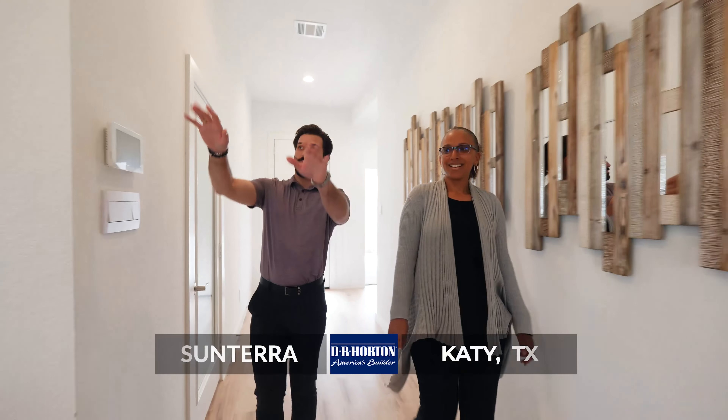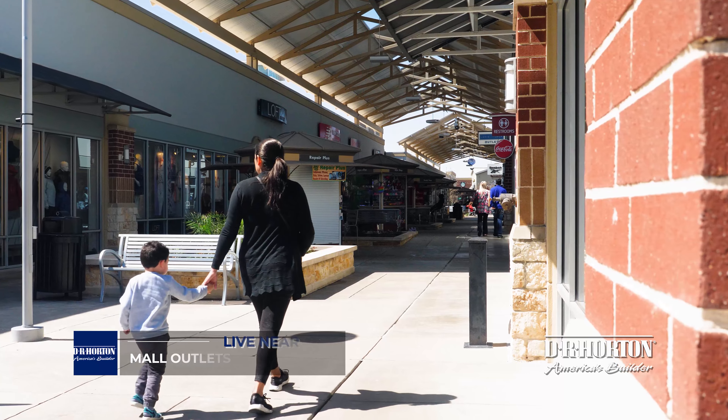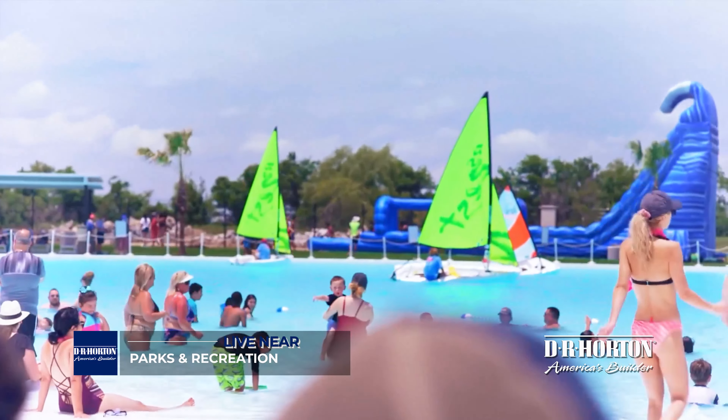Find out why Katy is your next place to call home in Sunterra. Surrounded by a vibrant suburbia overflowing with great places to visit, located off Clay and Bartlett Road near 99 and I-10, Sunterra places you minutes from one-of-a-kind shopping boutiques, mall outlets, and acres of parks and recreation.